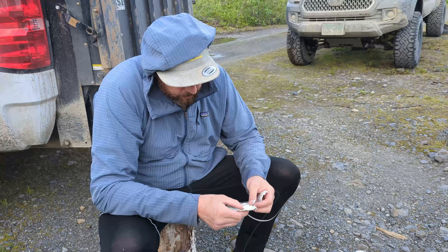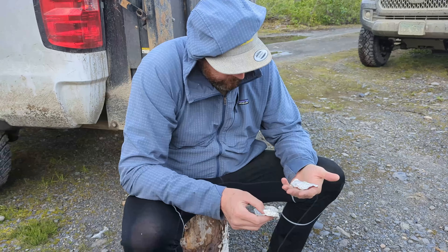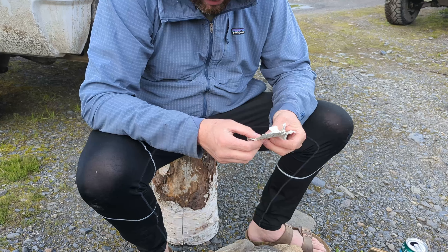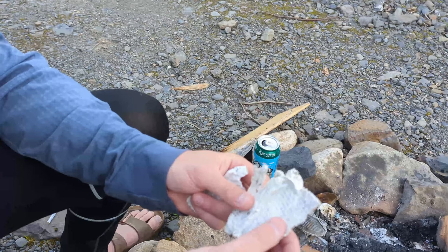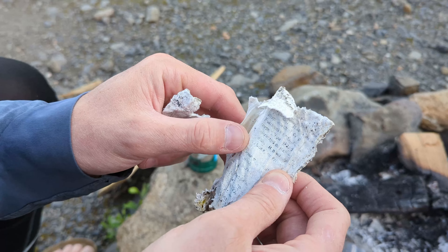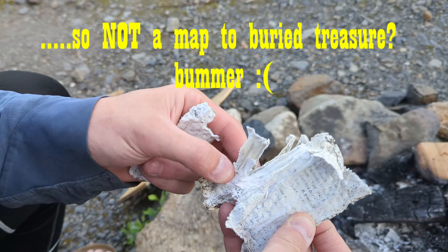So you guys remember we found that jar up on our new claim — it had some paper in it. We dried out the paper and it kind of turned to pulp. It looks like a printed document, so it's not super old. I can just make out something where it says Fairbanks, map, search — so probably somebody's mining claim registration documents from some modern era when printers existed. The mystery lives on.